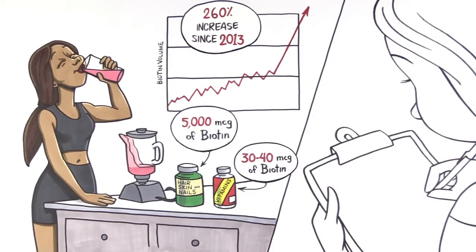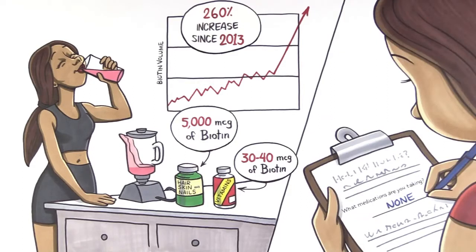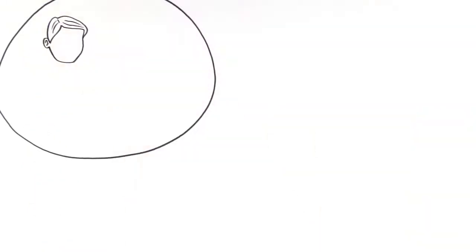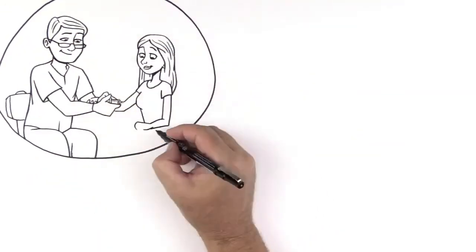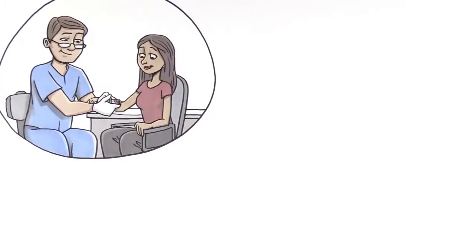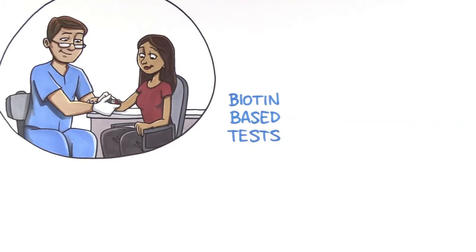But what most people don't know is that they need to declare this information to their physician when asked what medications they are taking. Biotin information is crucial in order for their blood tests to be run effectively. Patients are unaware that they should communicate their biotin consumption and are not likely to comply with the suggestion to refrain from taking biotin for several days. This leads to a cycle of biotin interference that results in improper treatment.